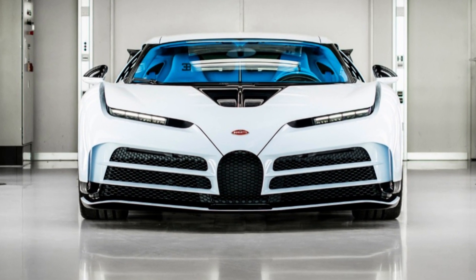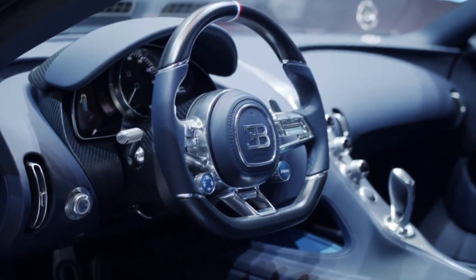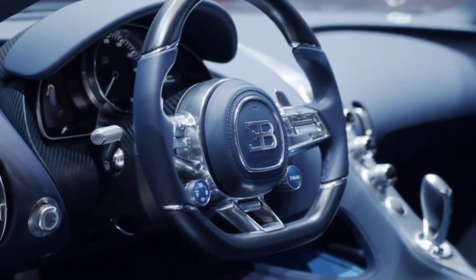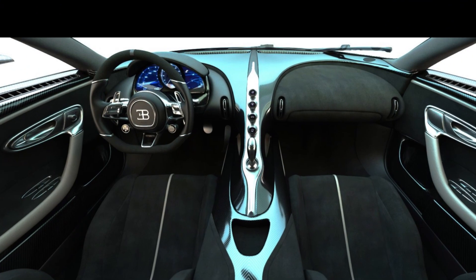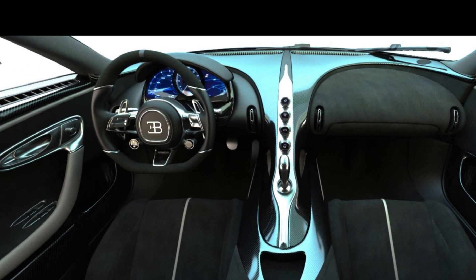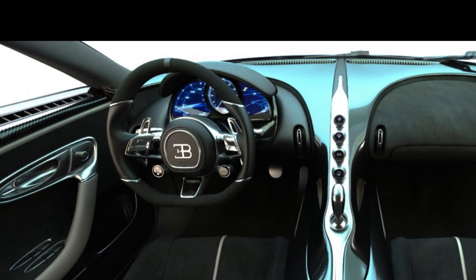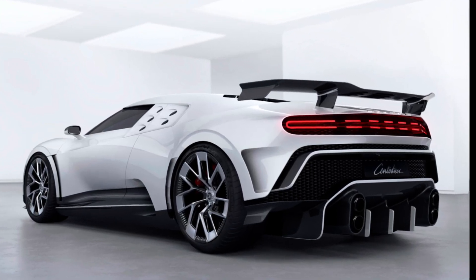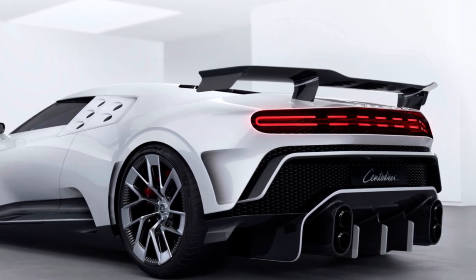The Centodieci's design is striking and aerodynamic, with aggressive lines and a body made of carbon fiber. The front grille is inspired by the Bugatti EB110, as are the side air intakes and rear lights. The interior is luxurious and personalized, with leather and Alcantara finishes and a premium Burmester sound system. Only 10 of the Bugatti Centodieci will be produced, making it a rare and highly desirable piece in the world of supercars.